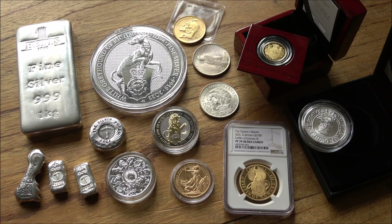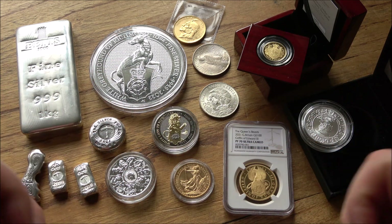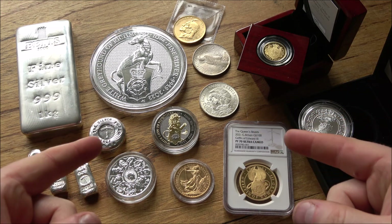So you've decided that you want to buy some gold or silver and it's going to be real physical stuff, but there are just so many options to choose from. It can be very daunting. So today I want to focus on some of the different options that are out there and their pros and cons for you, the stacker, that wants to buy gold or silver.